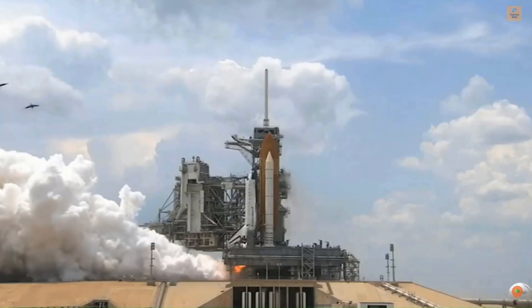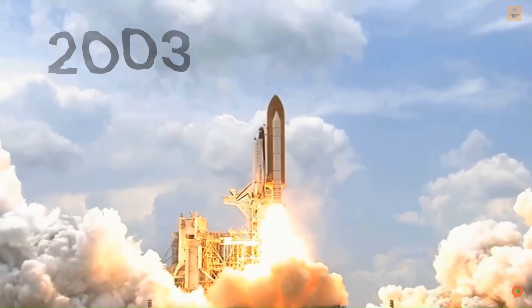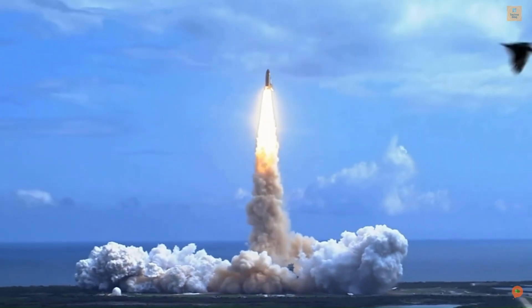But tragically, another space shuttle, the Columbia, was lost in 2003, when it broke apart during re-entry into the Earth's atmosphere. Once again, engineers had raised concerns about the safety of the shuttle program, but their warnings had been ignored.